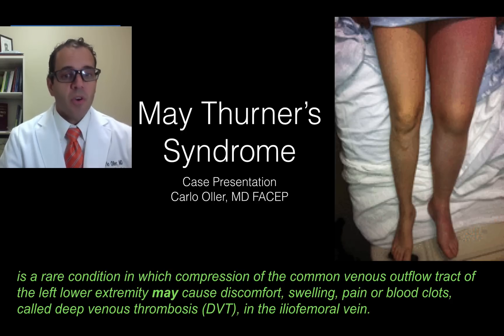Hello everybody, my name is Dr. Carlo Oller. I'm an emergency physician, and in this video we're going to talk about May-Thurner's syndrome.